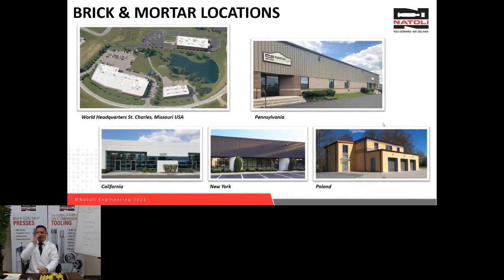These are our brick-and-mortar locations. On the top left, that's our headquarters — three of our five buildings on campus — where we manufacture our punches and dies and tablet presses, and we have a training center. The Pennsylvania site, in Telford, Pennsylvania, is where I'm located at Natoli Scientific — an R&D facility to help our customers. We also have service centers in California, New York, and Poland, designed to support customers in those local territories with spare parts and quick support.